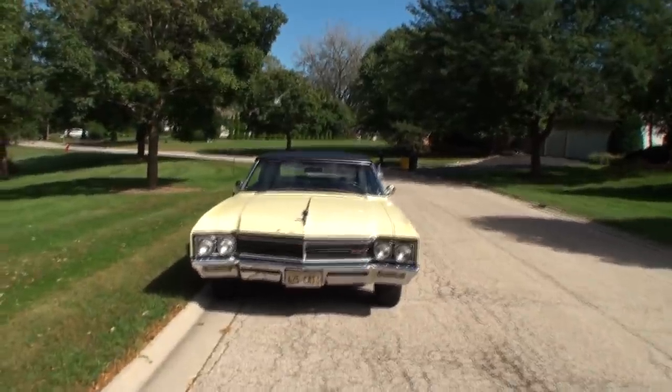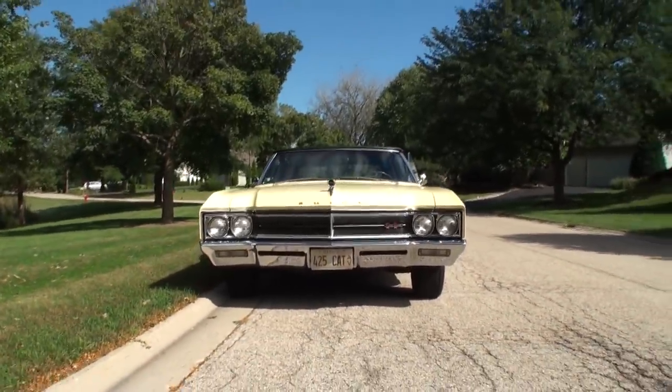1966 Buick Wildcat Convertible Grand Sport. With the engine size? 425. Steve, step right alongside me, and we'll take a look at the 1966 Wildcat.